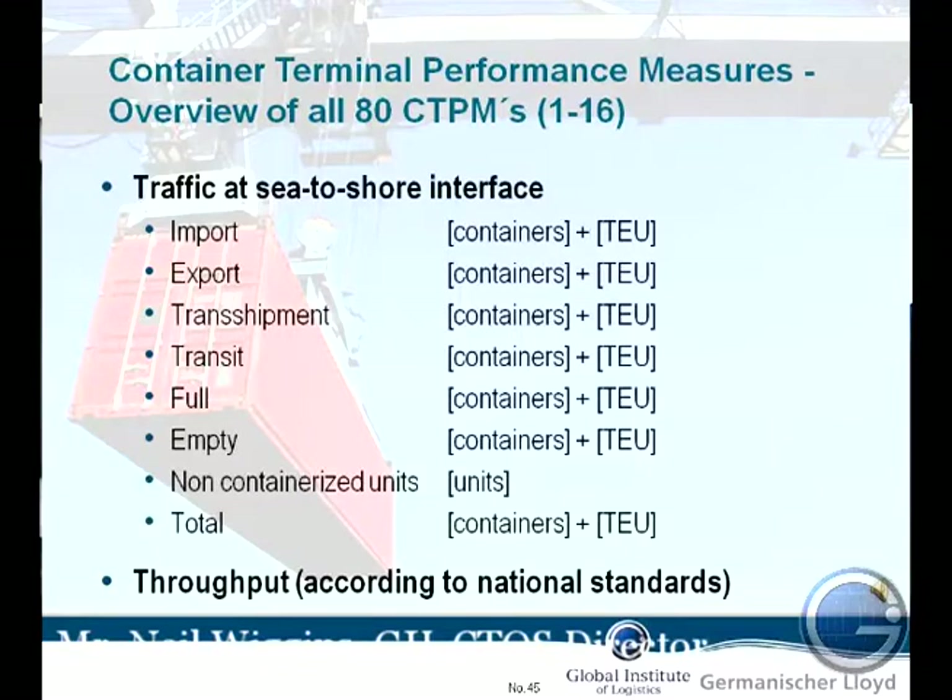Transit full empties, non-containerised units, and the total. So this is what we're doing — we're breaking down here the way the traffic is made up: what you're doing in imports, what you're doing in exports, and we're talking about single moves.